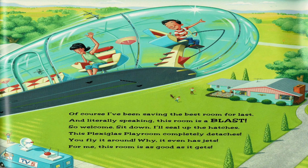Of course, I've been saving the best room for last. And literally speaking, this room is a blast. So welcome. Sit down. I'll seal up the hatches. This plexiglass playroom completely detaches. You fly it around — why? It even has jets. For me, this room is as good as it gets.